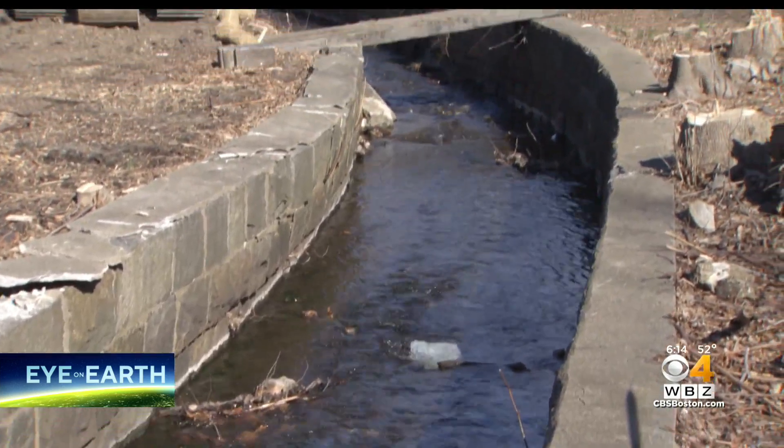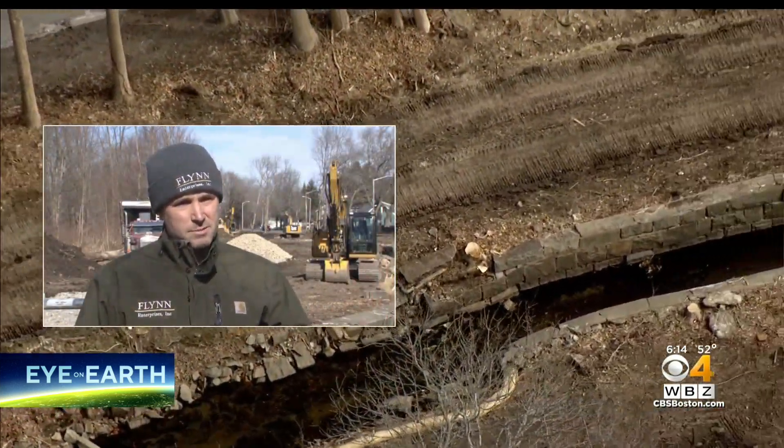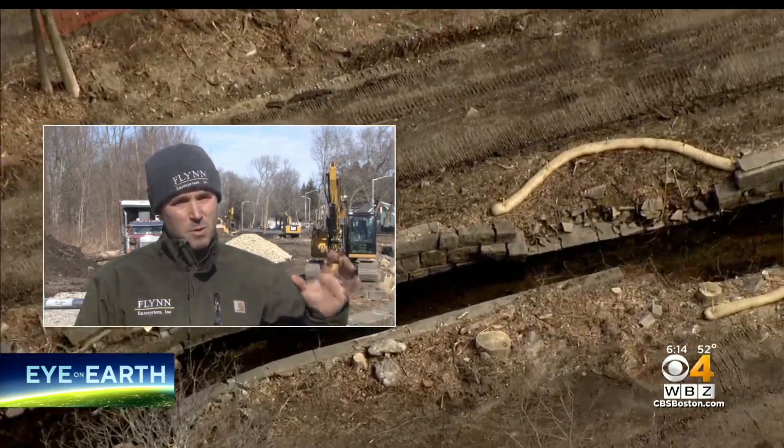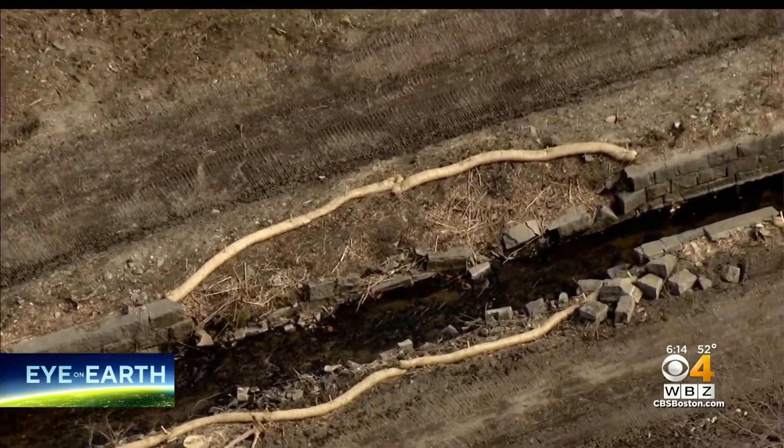So right now, as you can see behind me, the brook is straight. When we're finished, the brook is going to meander from left to right. It's going to have natural stone in it, but what the meandering does is allows for a lot more capacity, so it will be able to hold more water during rain events.